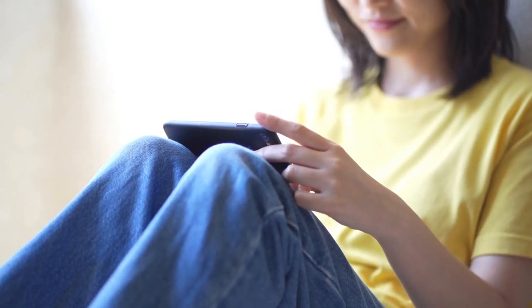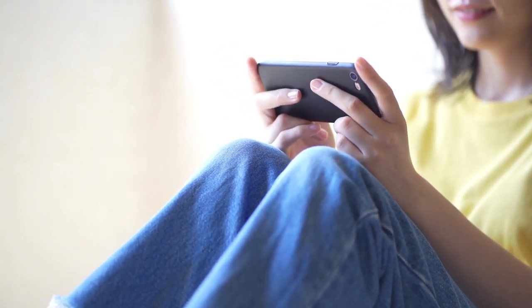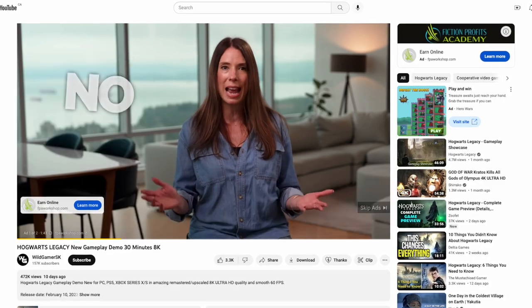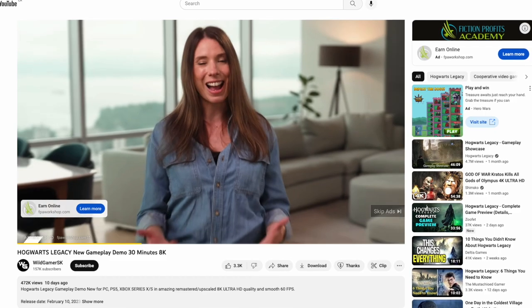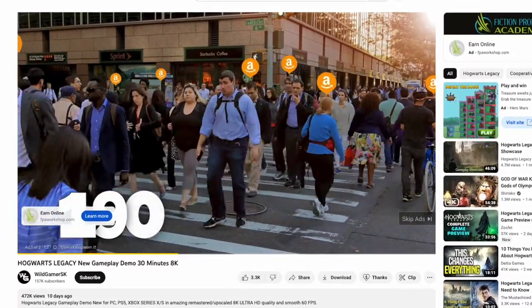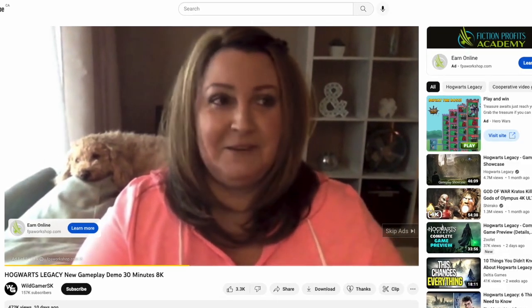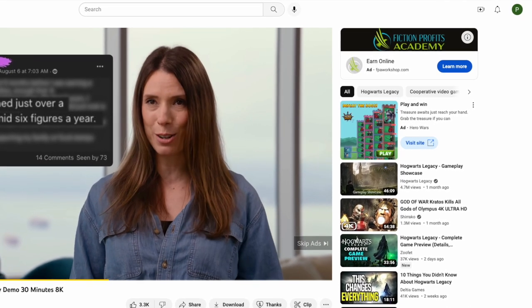Let's start with ads. I think most people get YouTube Premium because quite frankly, they're fed up with the ads. The number of ads that appear on YouTube videos can vary widely depending on a variety of factors, including the content of the video, the target audience, and the location of the viewer. In general, YouTube serves ads before, during, and after videos. These ads can be skippable or non-skippable pre-roll ads that appear before the video starts, mid-roll ads that appear in the middle, and post-roll ads that appear after the video has finished. Some YouTube videos may also have banner ads or overlaid ads that appear on top of the video while it's playing.